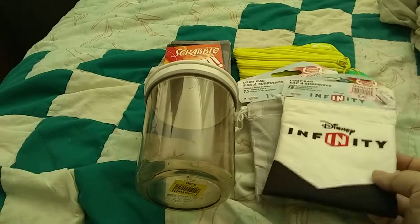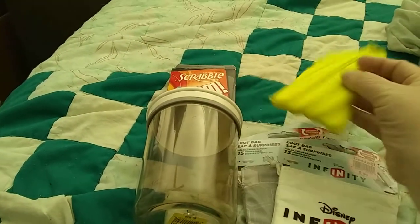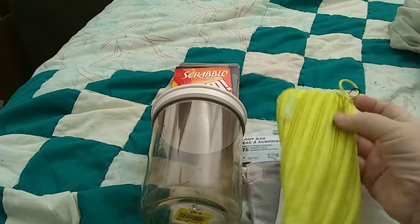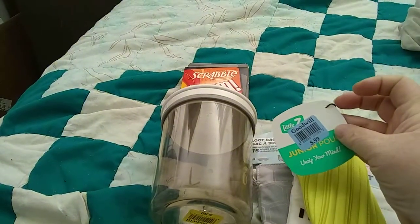Sorry about the poor lighting — I'm doing this really quickly and the lighting isn't so good here. I also got another bag for some of the backpacks that I use, and that was $0.99.